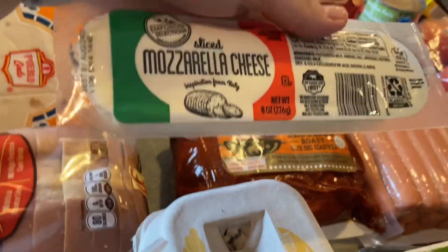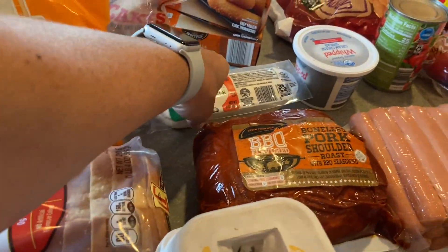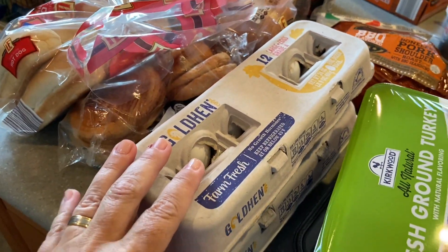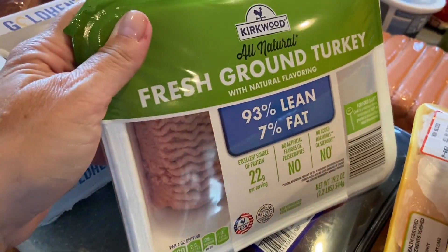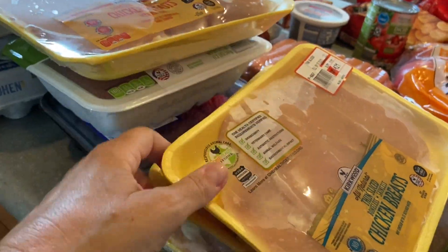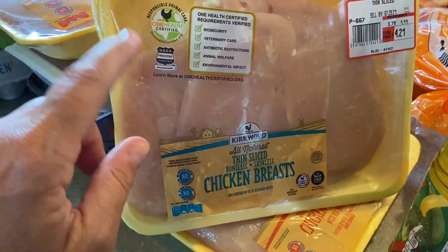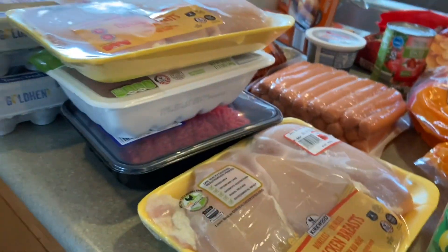I got fresh mozzarella cheese slices — we love making a little caprese salad with sliced tomatoes, basil, and a drizzle of vinegar. I got two packs of eggs. For meats I have fresh ground turkey, ground beef, and lots of chicken — a three-pack of chicken breasts plus another pack, and thin-sliced boneless skinless chicken breasts. I coat those in flour, dip in egg, and pan-fry them — the kids really like it.